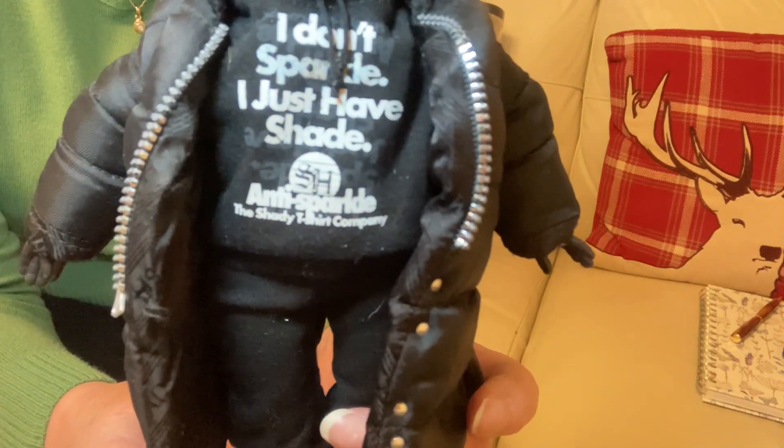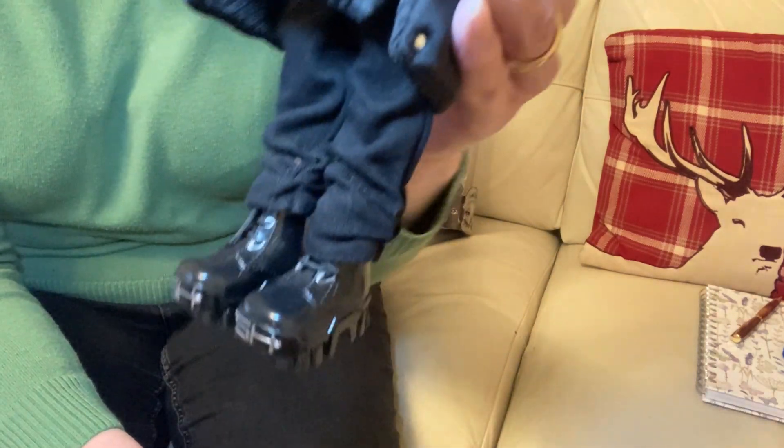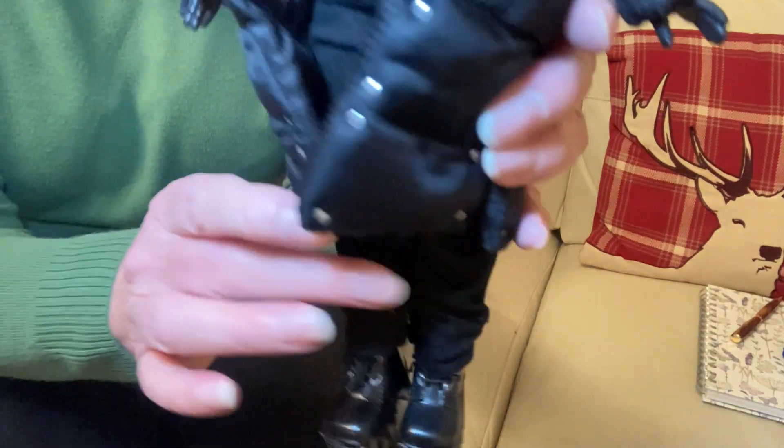The detail is amazing. Look at that. Even the zip looks like it will do up. And then there's his boots. This is the first one I saw in — look at the eyelashes. Can you see those eyelashes?